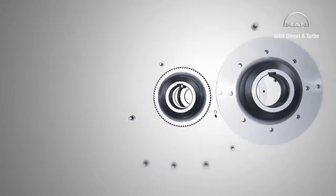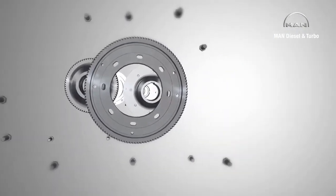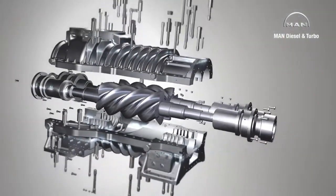MAN Diesel & Turbo manufactures tailor-made process gas screw compressors for customers, a modular system of tried and tested components guaranteeing the utmost reliability.